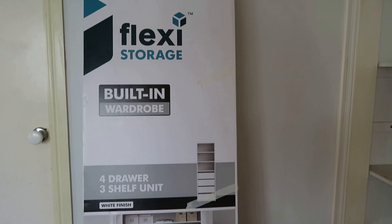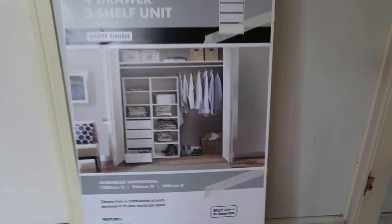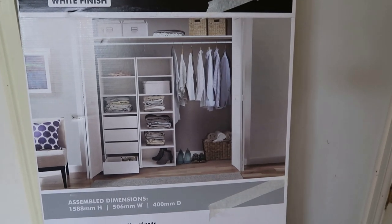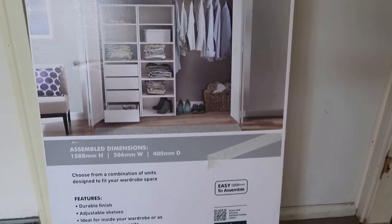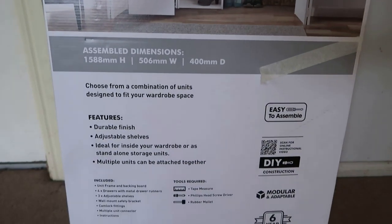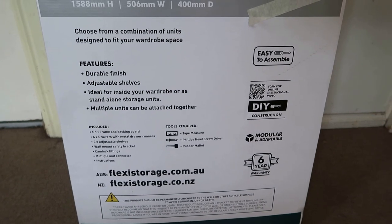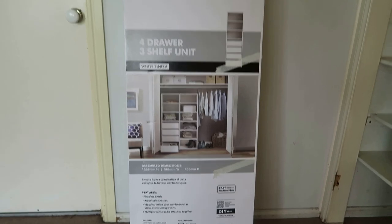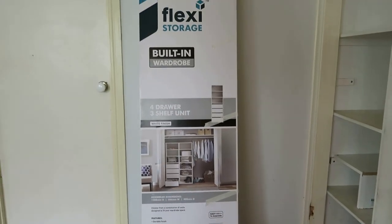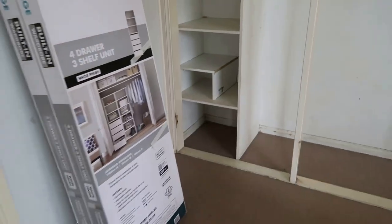So we got these from Bunnings — they're flexi storage built-in wardrobe units, four-drawer, three-shelf. We bought two of them so my husband's got one and I've got one. This makes it so much easier because we used to have a huge set of drawers taking up most of the bedroom, and now it's all contained in the wardrobe.